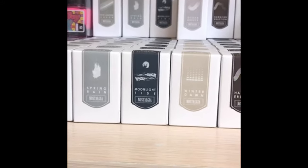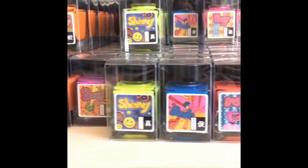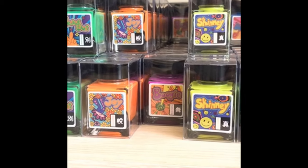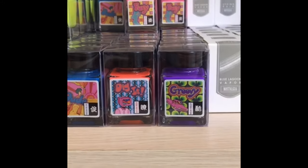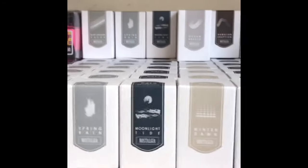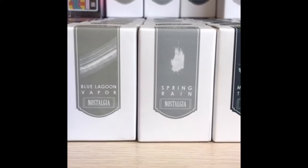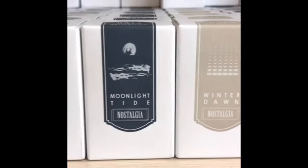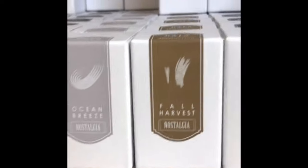Then they have the Nostalgia Line — and the bottles are just so pretty. The neon line has names like Joy, Skinny, Groovy, and Foxy. The Nostalgia Line has really funky names like Blue Lagoon Vapor, Moonlight Tide, White Dawn, or Hawaiian Eruption — it's like traveling nostalgic thoughts.